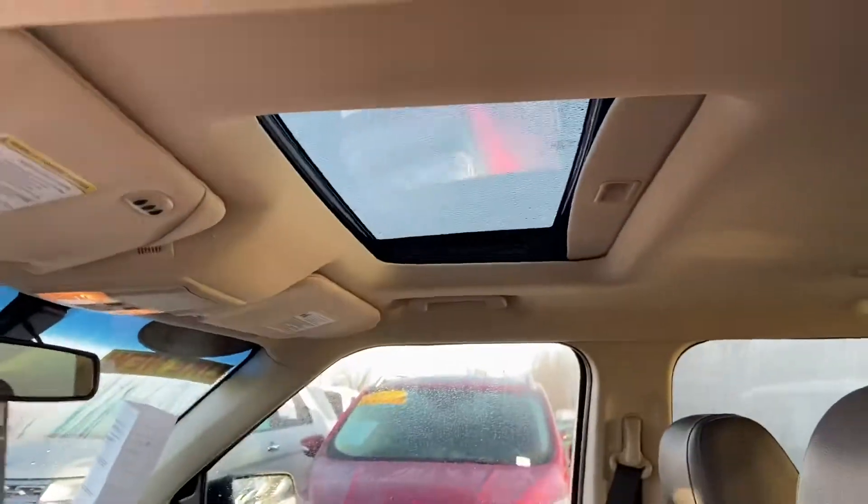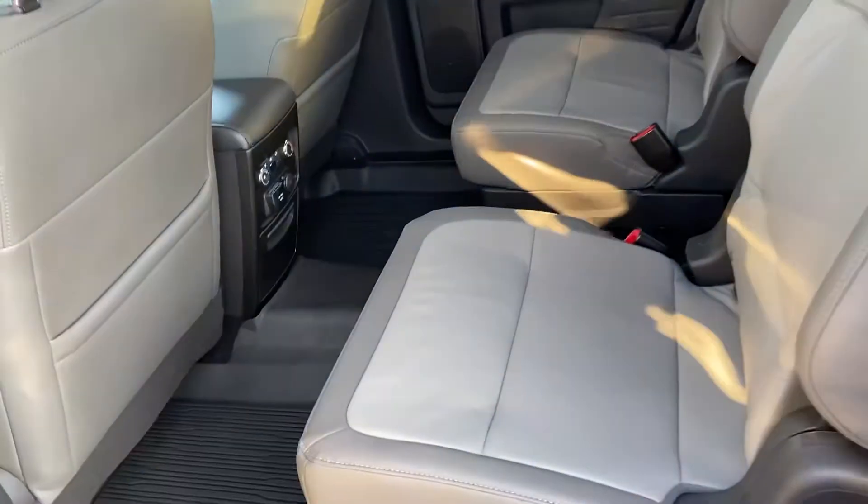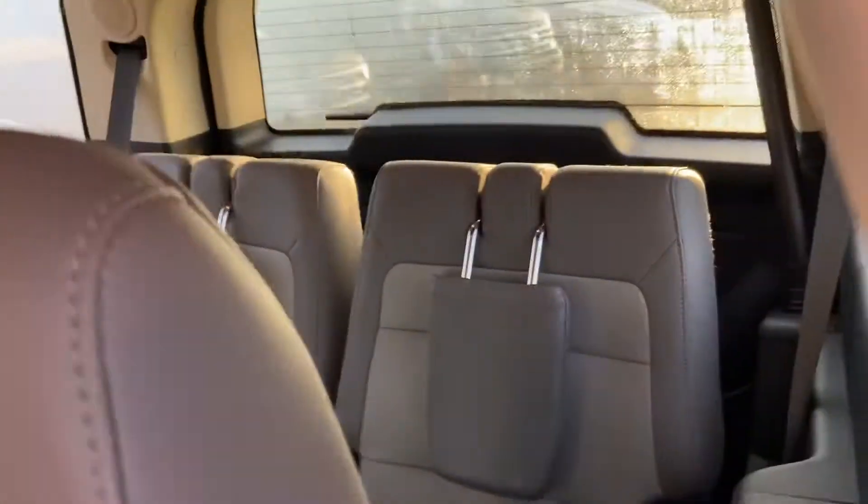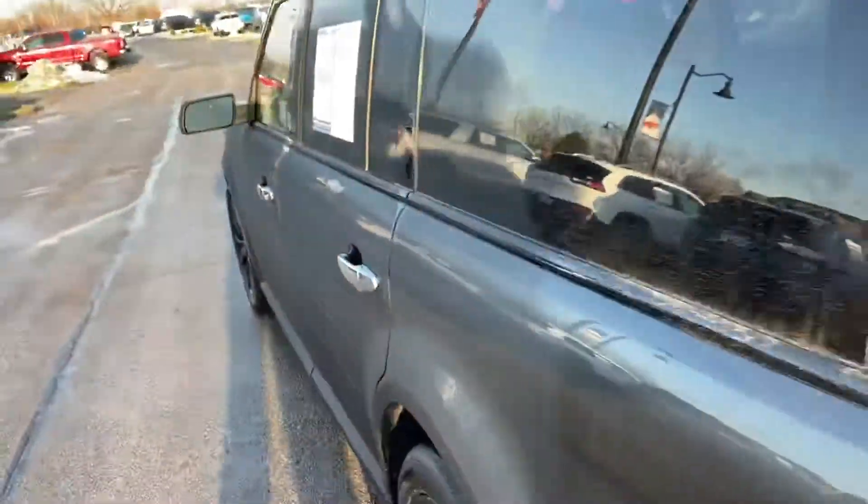It does have a sunroof, a nice spacious second row with captain's chairs, and also a moonroof over each chair. It does have third row seating so you can comfortably fit six adults in here.